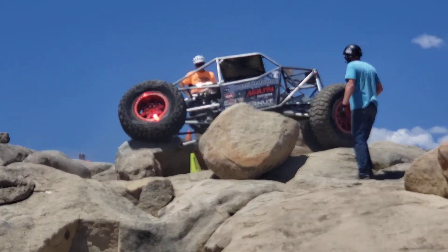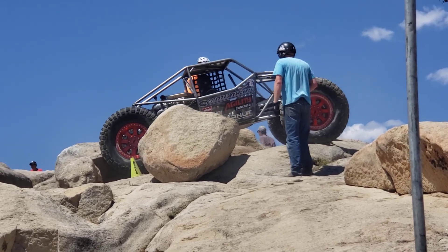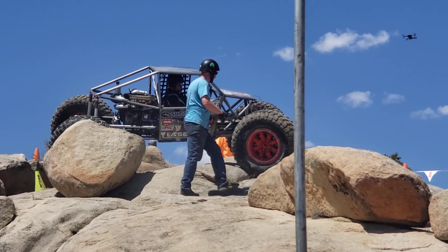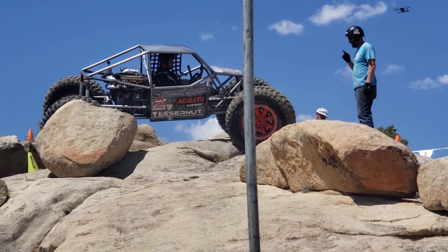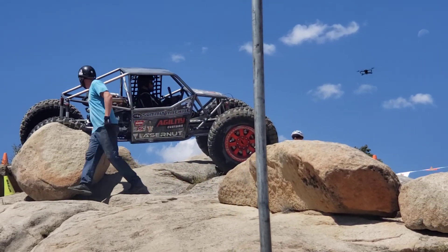Pretty abrupt climb right there with those rear tires. We're looking at a BFG Crawler tire — one of the original rock-crawling-specific tires. They're not really suitable at all for road use. Very soft, sticky tread. It wears away pretty fast on the rocks or on the asphalt.